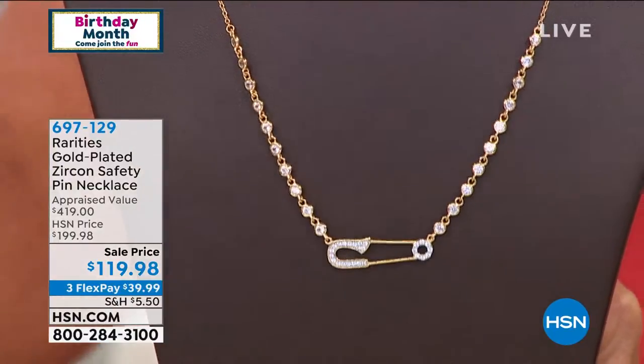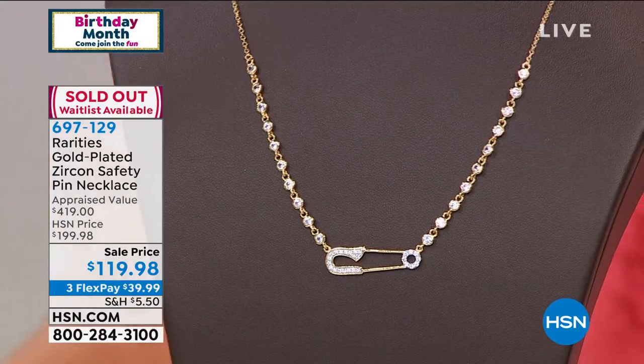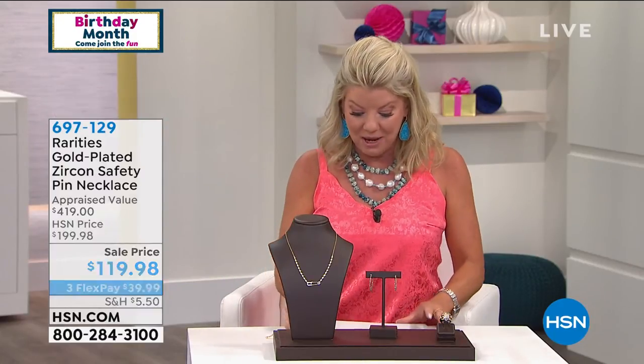This is what Rarities represents — unique and special, never see yourself coming and going. That is counting everybody in the ordering process, so please don't hang up. We'll make sure that we have the opportunity to get that.